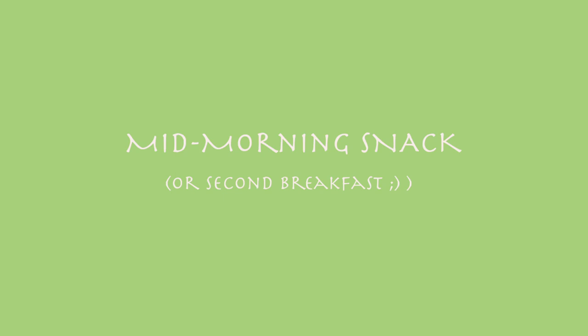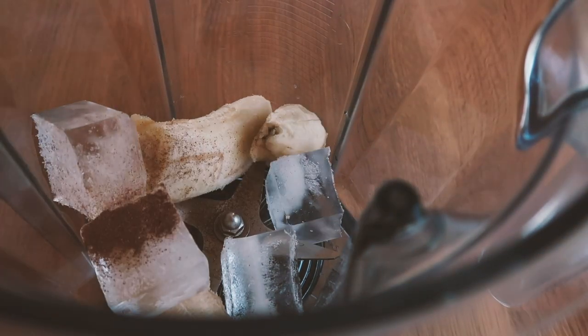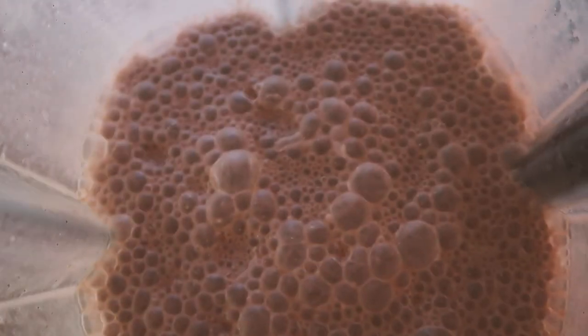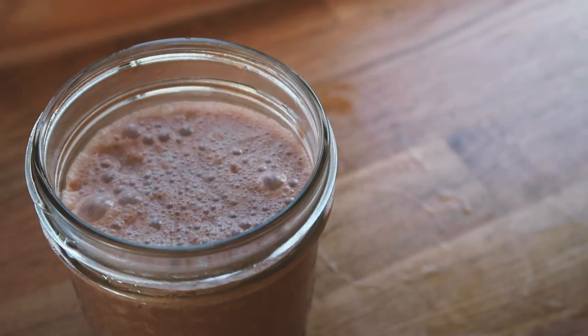For a mid-morning snack we decided to have a chocolate milkshake. We made this by simply adding one frozen banana, a whole lot of ice, some cacao, cinnamon, and coconut milk to our blender and blending it all up. It was super frothy and creamy and absolutely delicious — the perfect mid-morning snack.